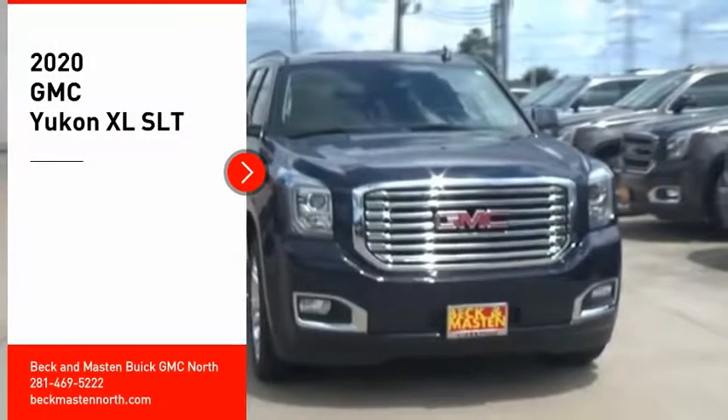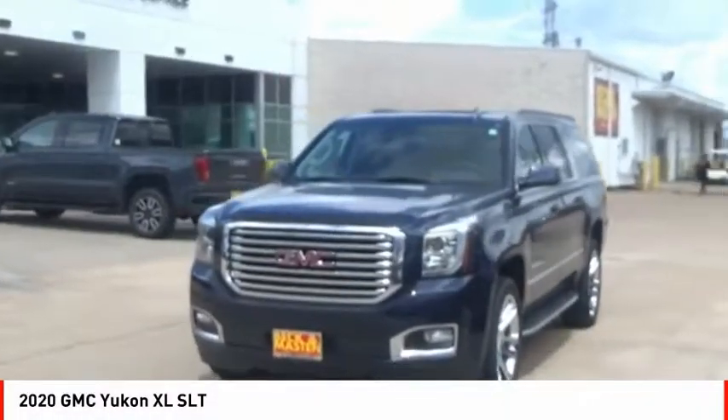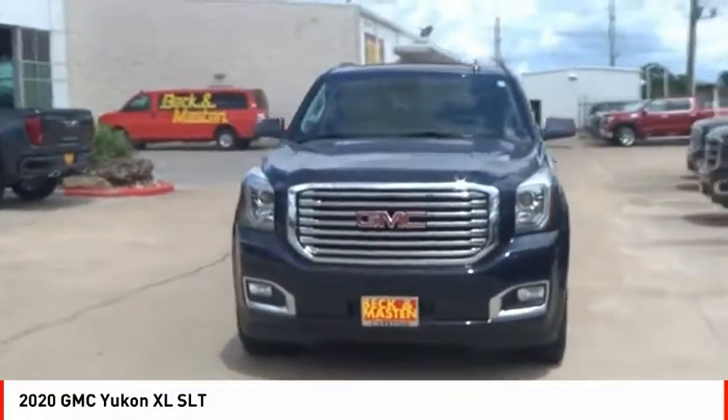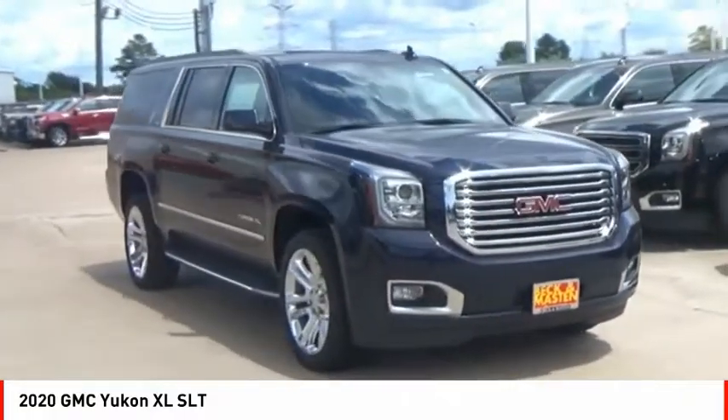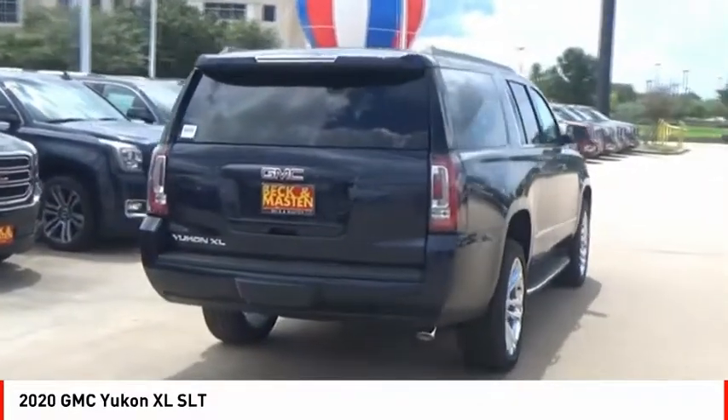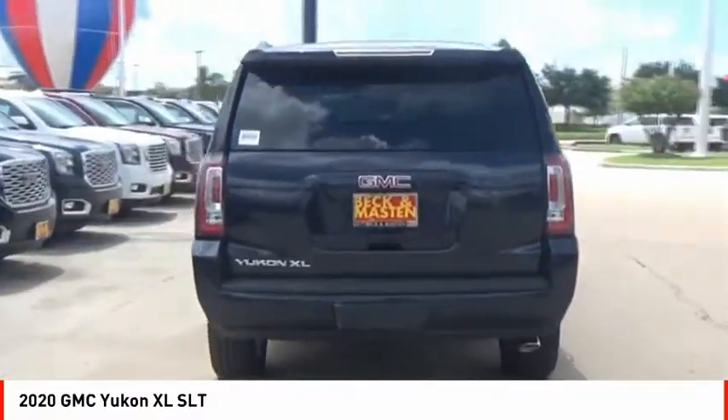Come test drive the 2020 Yukon XL. GMC Yukon XL is a great choice for families who need a full-size SUV with maximum seating. The looks don't hurt either. Here are some of this vehicle's great options.